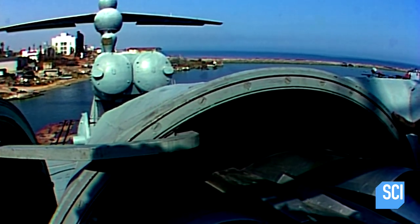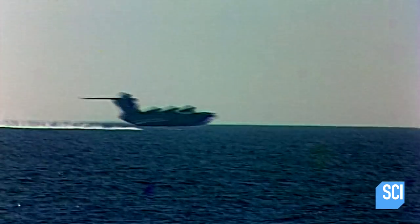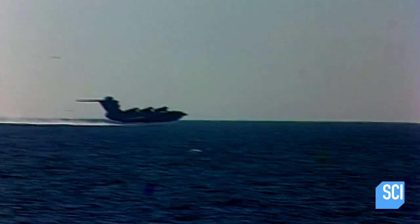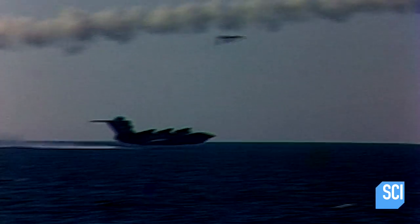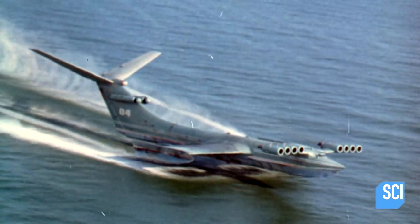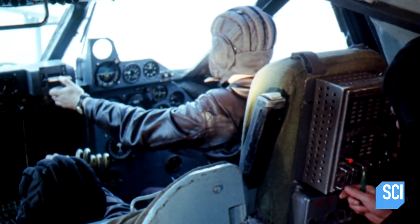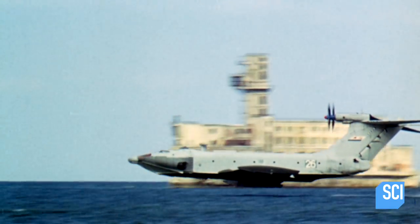It has the weapons payload of a ship, the speed of a plane, and it's almost impossible to see coming. The most beautiful part about this design is it flies so low, it flies right underneath radar. This can just appear out of the middle of nowhere. They could be invading San Francisco in three hours and we wouldn't know they were there until they arrived. It's mind-blowing.